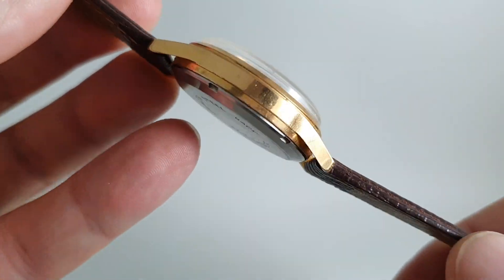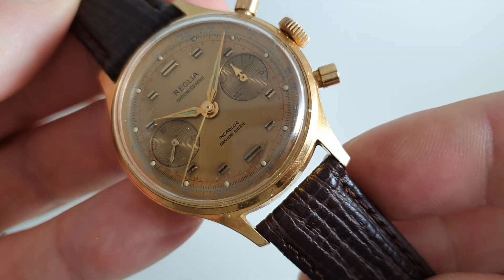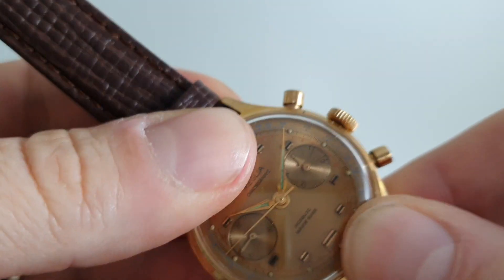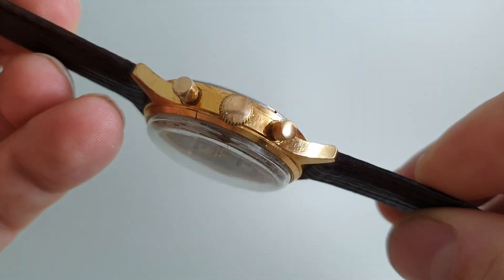It's a gold plated case with one or two little condition issues — it looks like it's got specks of paint on there which will probably come off, but we've left them on. There's also a crack to the ring here; the crystal is secure, it's not going anywhere, but we like to point out any faults the watch may have.